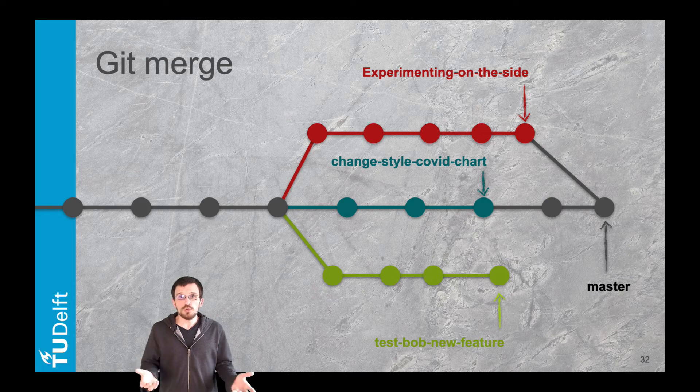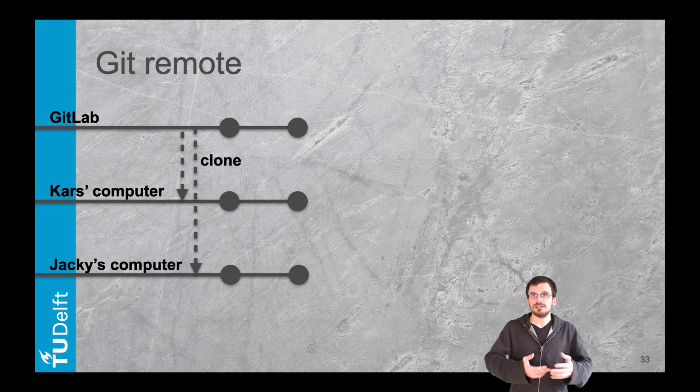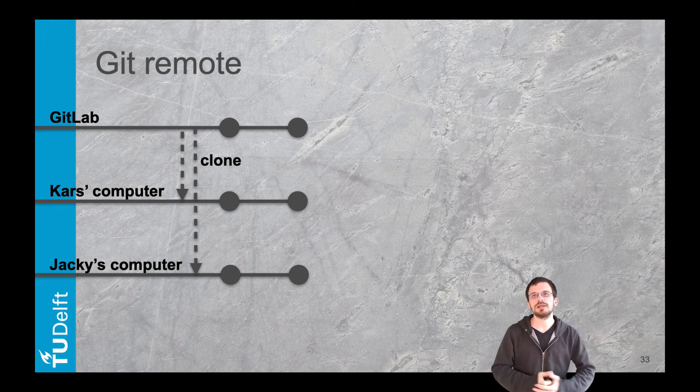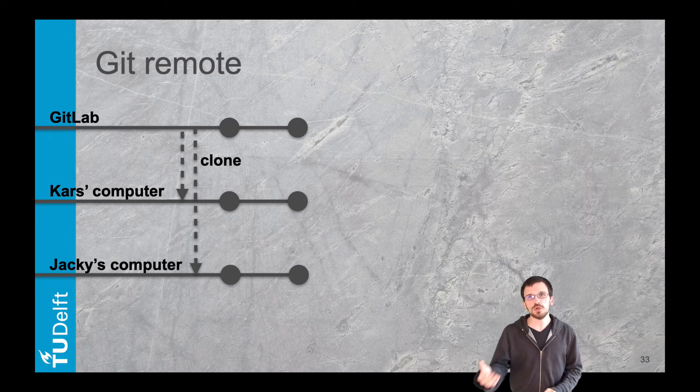Working in a team requires sharing code among members and backing up work. This is where GitHub or GitLab come into play — in Git we call them remotes, but they are essentially a computer with Git and a copy of the repository. To get started with a project whose code lies on a remote, you clone the repository: you literally make a copy of it on your own computer, including all versions since the project started.